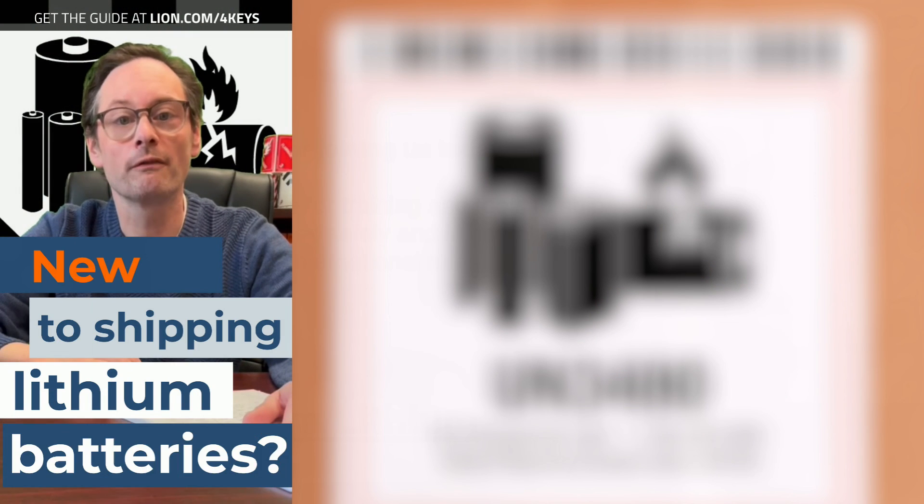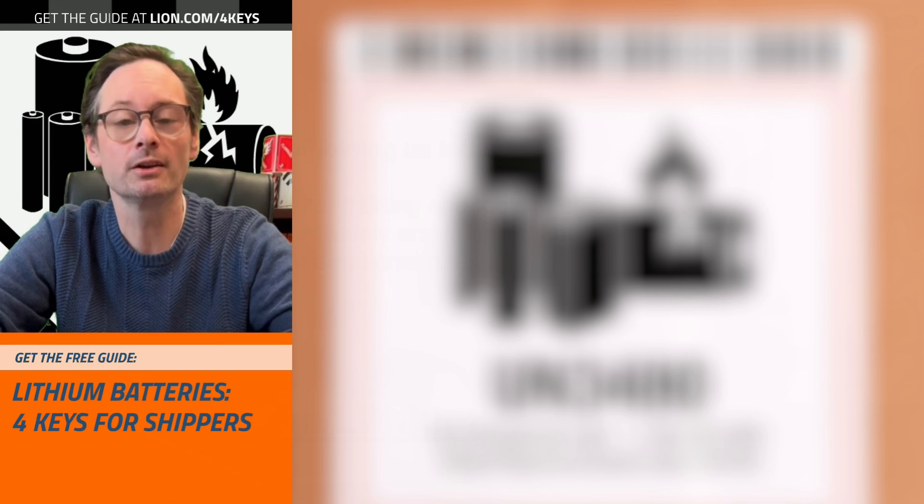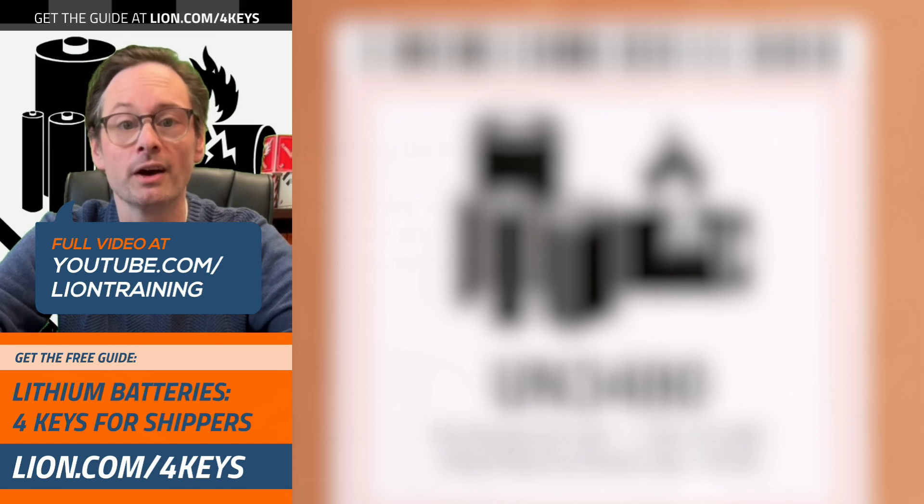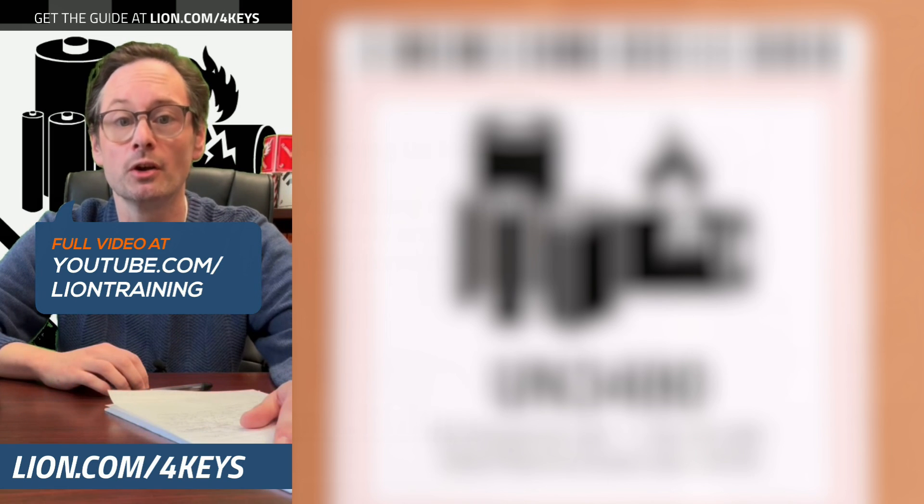If you're new to shipping lithium batteries, there are four key fundamentals that you need command of to do it right. Grab the ultimate guide to those four keys from lion.com/fourkeys, then watch our full video on YouTube to find out what lithium battery shippers need to know for 2024.